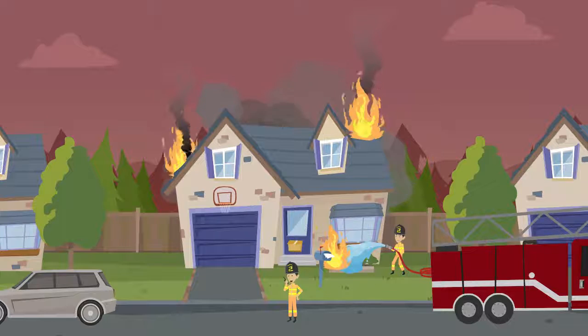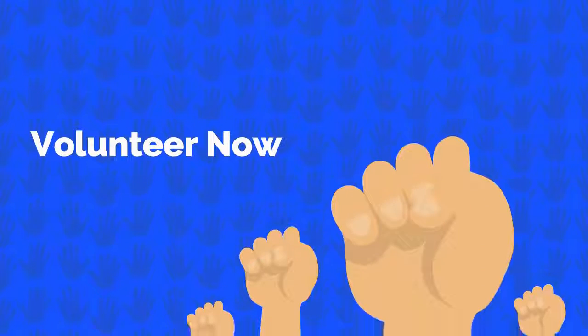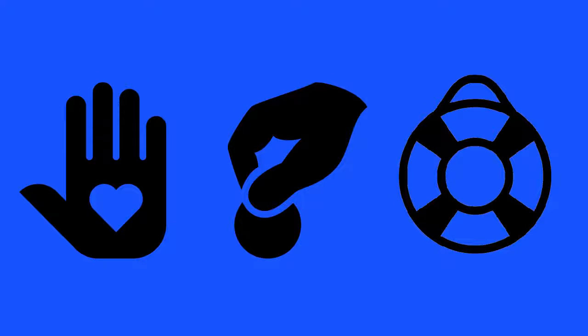Nothing is too big or too small for SOS Come Find Me app. What if you're not in need of help but you want to lend a hand? SOS Come Find Me app also has an option for you. You can become a volunteer to help those who are in need. You can set yourself apart and volunteer, donate, rescue and help in any way you can.